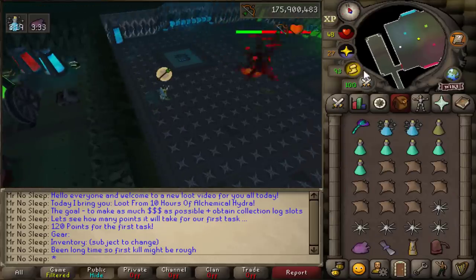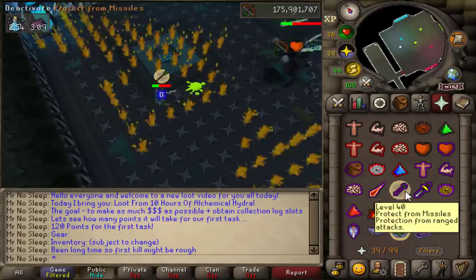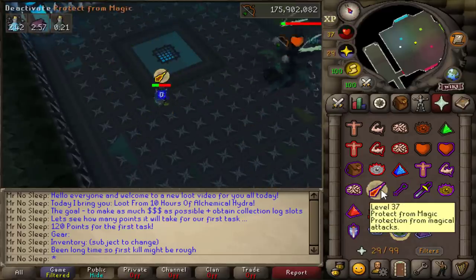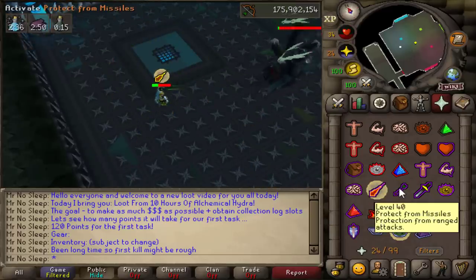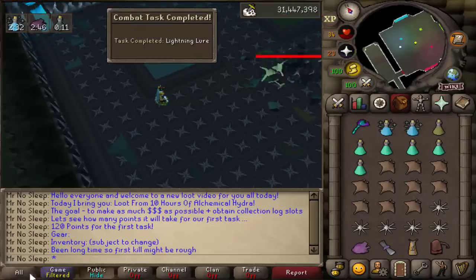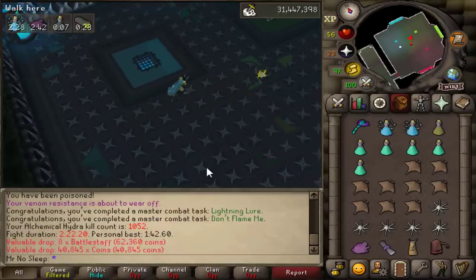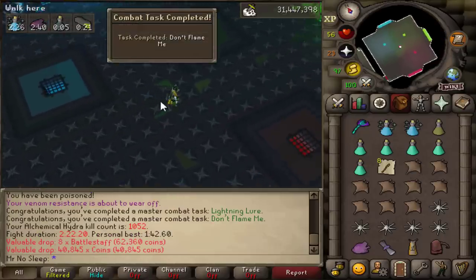It's been a very long time since I've last killed the Alchemical Hydra — really haven't visited this boss much since my loot from a thousand kills video, maybe 200 kills post that. The first kill on screen was a rough one with a little damage taken, but for most of this video I didn't take much damage at all, averaging about five to seven kill trips per inventory.